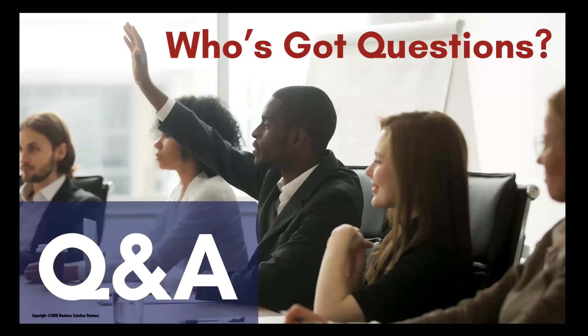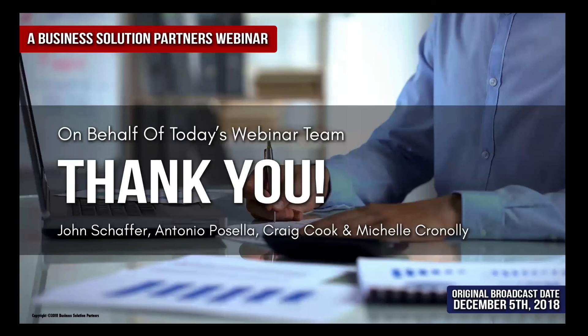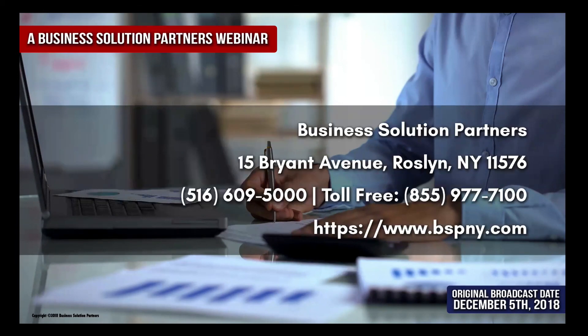A round of applause — virtually, even though everybody's muted — for John Schaefer and Antonio Postela. A big thank you to Michelle Cronley for helping us get this webinar off the ground, and to all of you, thank you so much for joining us on behalf of our team today. The recording of this demo will be delivered before the end of the week, along with the slides from the presentation. We hope you found it very useful. We are Business Solution Partners — you can contact us. We're very happy to pick up the phone and answer any of your questions regarding the year-end close. We look forward to seeing you at our next webinar in 2019.